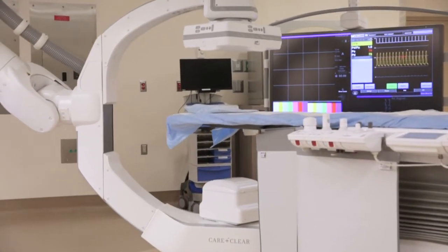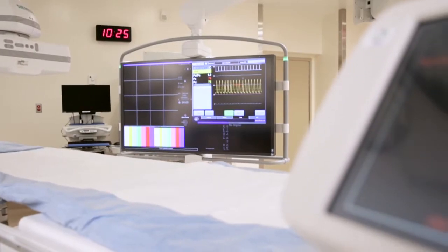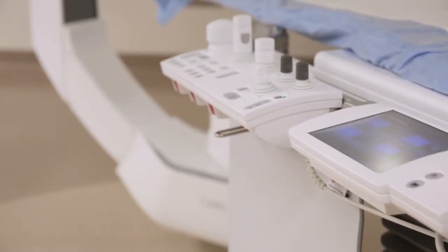With the population growth eastward on Long Island, traditionally these services were only provided at Stony Brook University Hospital itself. If somebody were to present here with a heart attack, they would require transfer back to that facility for their care. With every passing minute in the setting of a heart attack, more and more heart muscle dies, and the sooner we can offer definitive therapy, the greater the outcomes are.